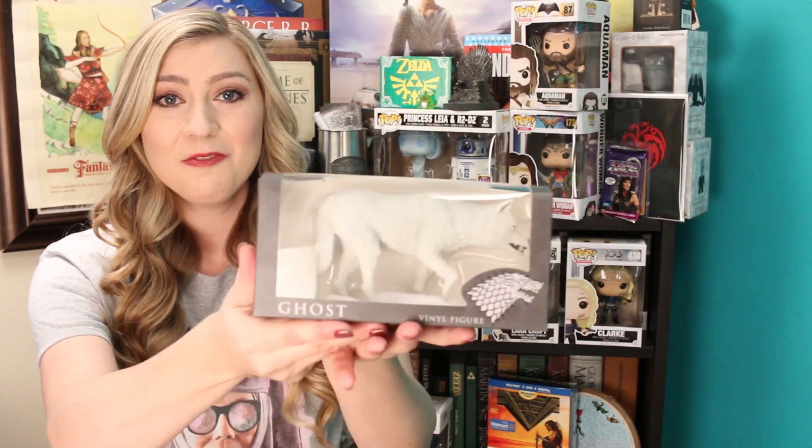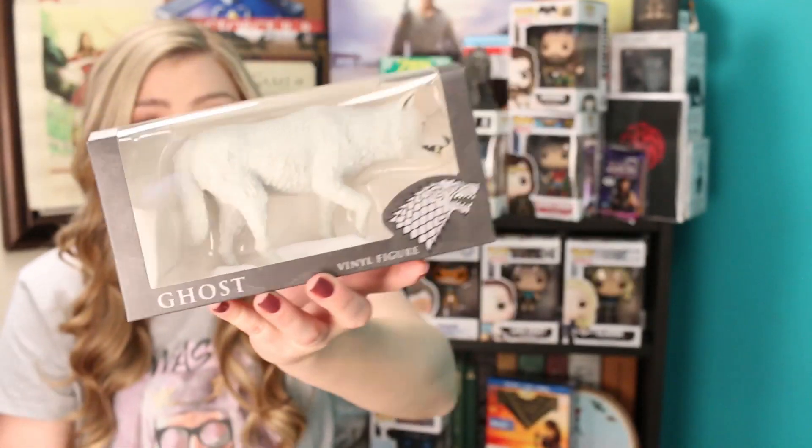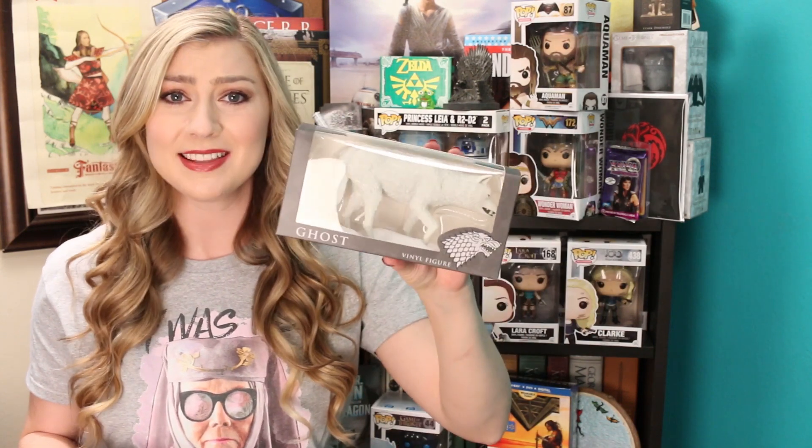We have a Ghost vinyl figure — that's really cool. I've actually not seen this; it's rare that we get Ghost merchandise. It's kind of hard to find. I mean, I know we have the pop figures which I own — they're all over there on my ceiling — but this is actually really cool. I haven't seen a vinyl figure of Ghost. That is awesome.